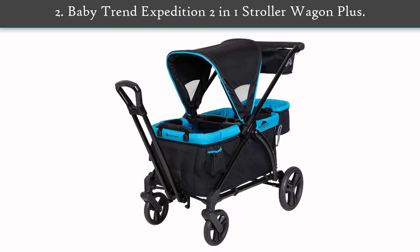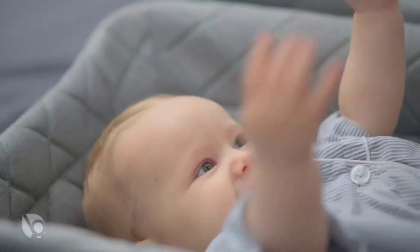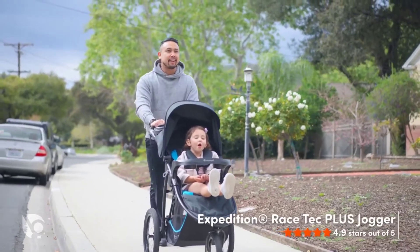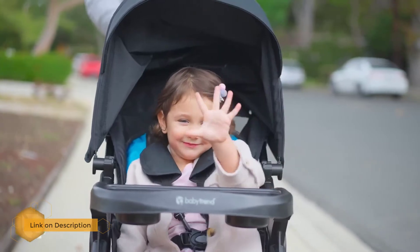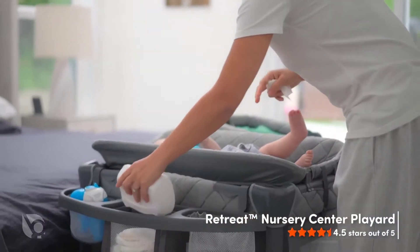Number 2: Baby Trend Expedition 2 in 1 Stroller Wagon Plus. This stroller and wagon combo is perfect for families with two young kids. With the ability to easily transform from a push stroller to a pull wagon, this cart has two seats with three-point safety harnesses and a universal car seat carrier for infant riders. An extra-large UPF 50+ canopy with mosquito netting keeps kids shaded and protected from the elements.